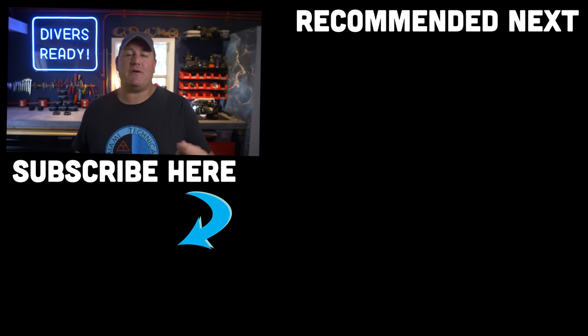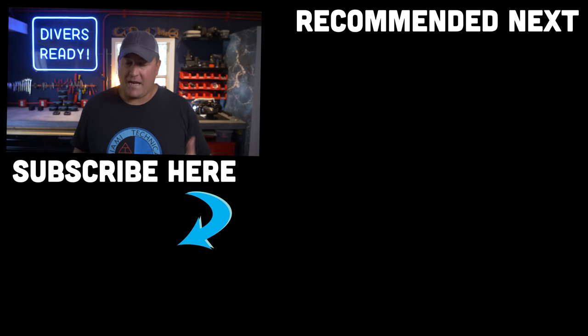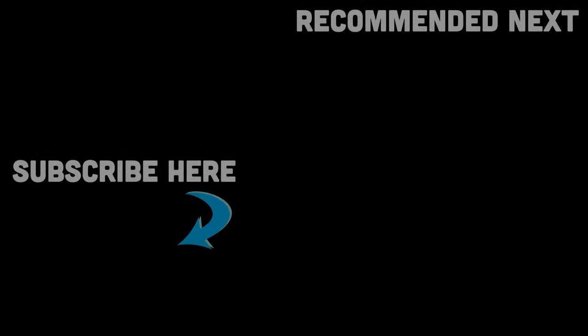My question to you is: do you agree? If you own a Perdix Generation 1, is the Perdix 2 enough of an improvement to make you want to upgrade? As always, let me know in the comments below. Thank you so much for spending your time with me. Dive on that subscribe button if you haven't done so already, and I will see you in the next video. Dive safe, dive often.